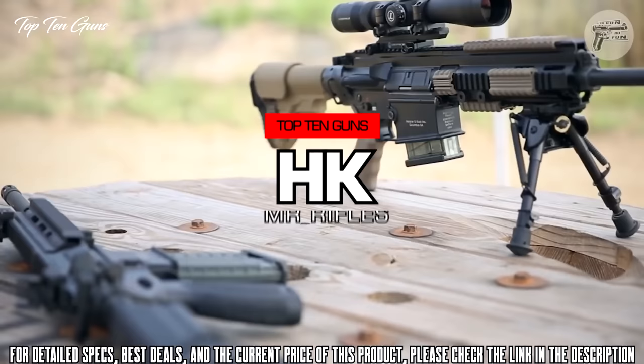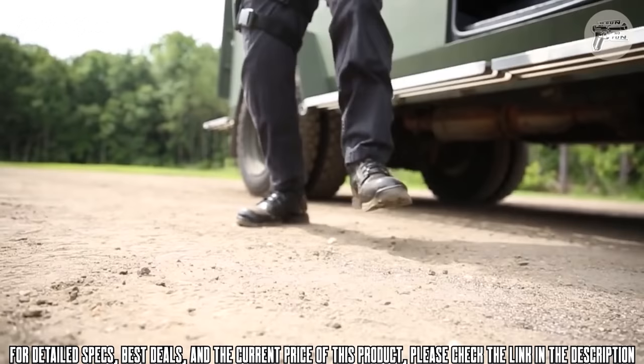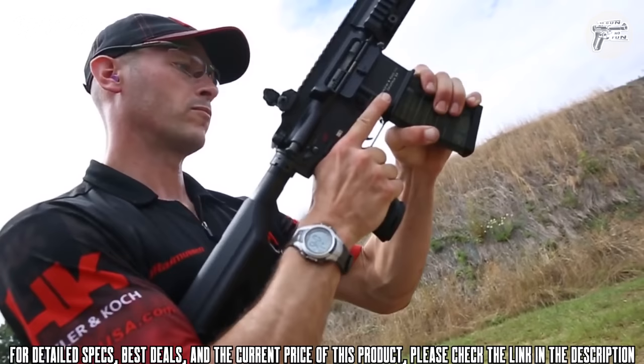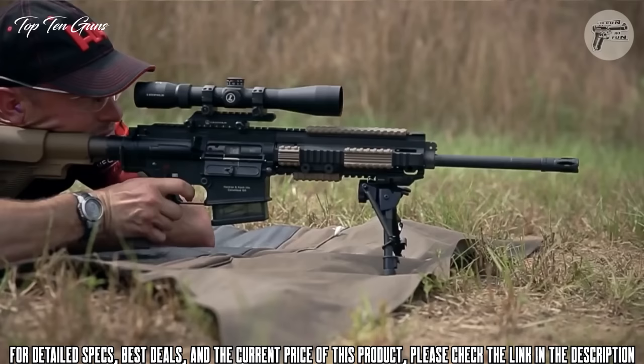The HK MR556 and MR762 are the civilian versions of the HK 416 and 417 rifles. Both the MR556 and MR762 are piston driven guns, offering you a cleaner and cooler running rifle even after extended firing sessions. Both rifles feature HK's legendary hammer forged, cannon grade steel barrels known for their superior longevity and accuracy.